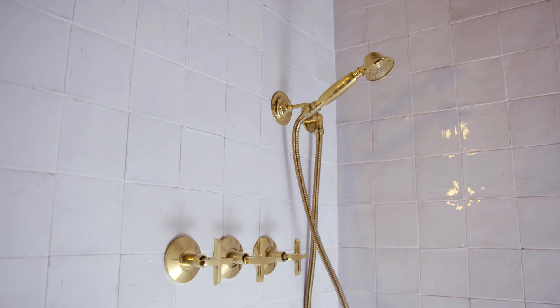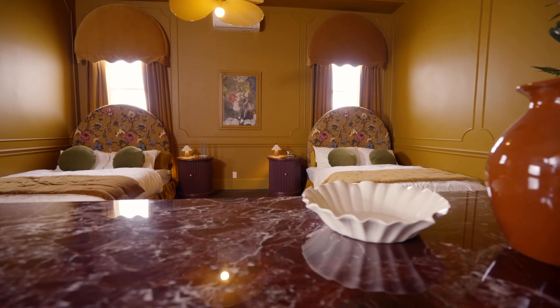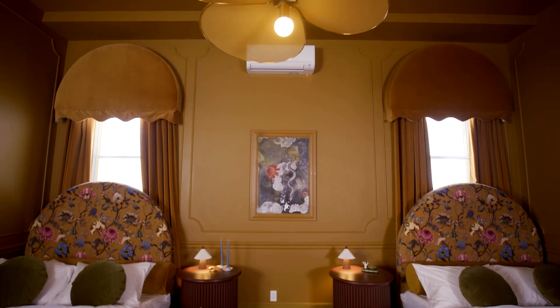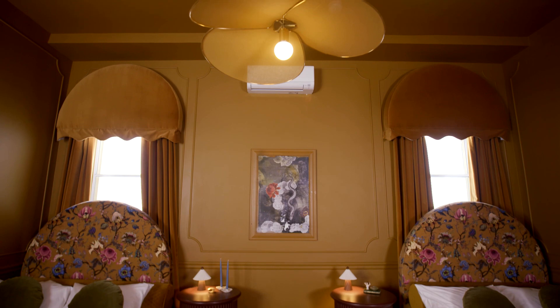I think keeping the finishes very streamlined and clean has made the bathroom feel much grander. Grandeur and theatre also inspired us in the bedroom, with the dramatic valances draped over top of our oversized floral velvet headboards.